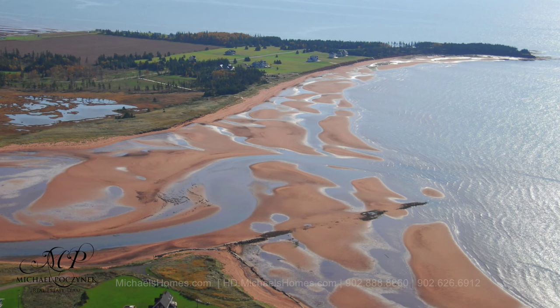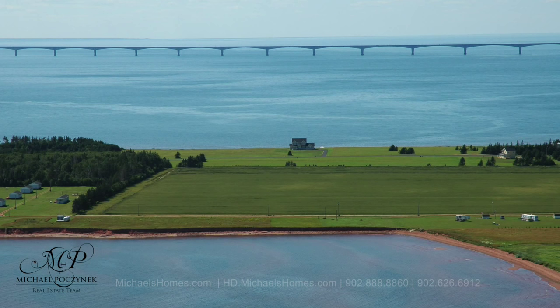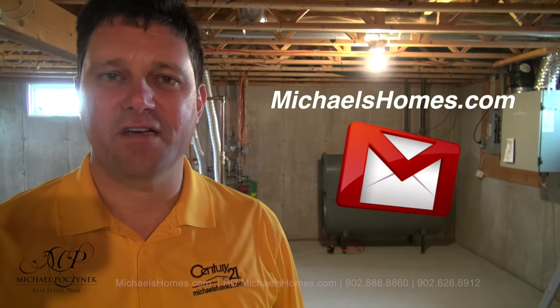Thank you very much for watching my video on 31 Campbell's Way in Sunset Dunes, Cape Traverse, PEI, Canada. For more videos like this and PEI real estate tips, tricks, traps, and new listings before they hit MLS, make sure you subscribe to my YouTube channel at hd.michaelshomes.com. And for my weekly newsletter, join me at michaelshomes.com. Thank you, have a great day, and remember to buy it right.